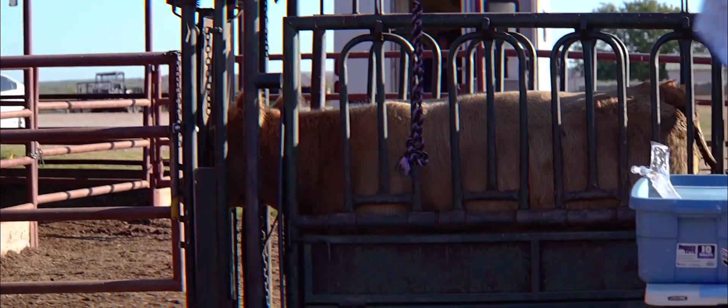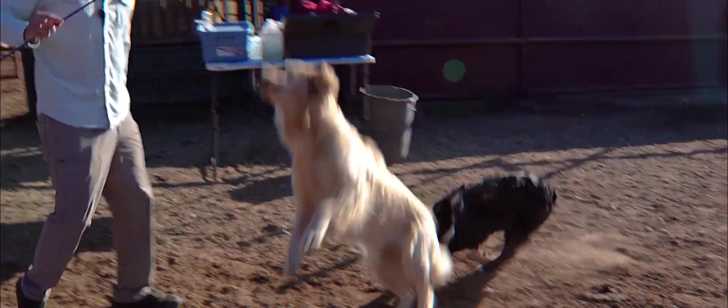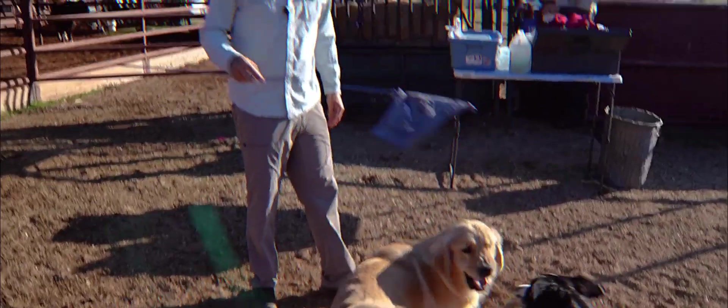This is my goal — I want a show steer that looks like Maggie. Shaggy, good looking, stout. Look at those paws.